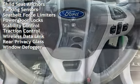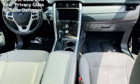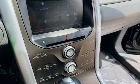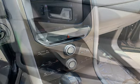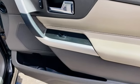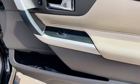Power windows, battery saver, digital odometer, child seat anchors, parking sensors, seat belt force limiters, power door locks, stability control, traction control, wireless data link, rear privacy glass, and window defogger.